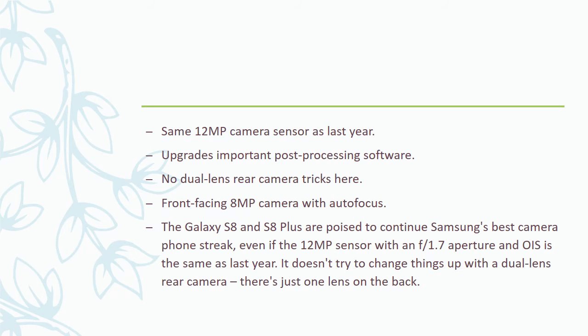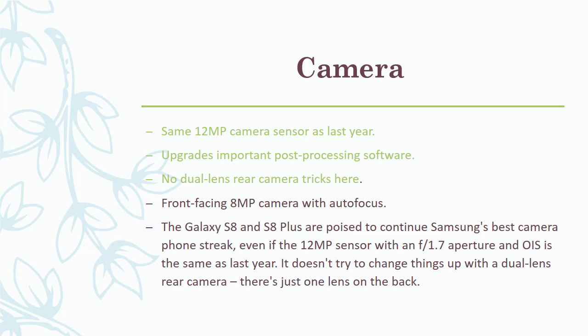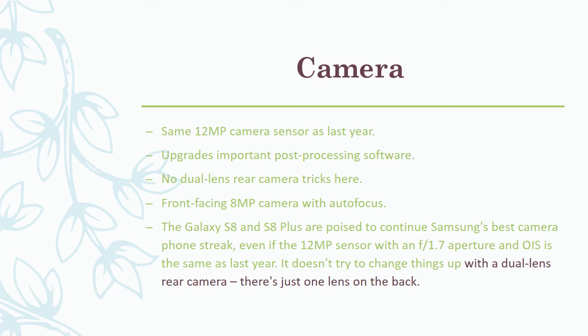The camera uses the same 12MP sensor as last year, with upgrades to important post-processing software. There are no dual-lens rear camera tricks here, and the front-facing camera is 8MP with autofocus. The Galaxy S8 and S8 Plus are poised to continue Samsung's best camera phone streak, even if the 12MP sensor with an f/1.7 aperture and OIS is unchanged from last year. There's just one lens on the back — no dual-lens system.